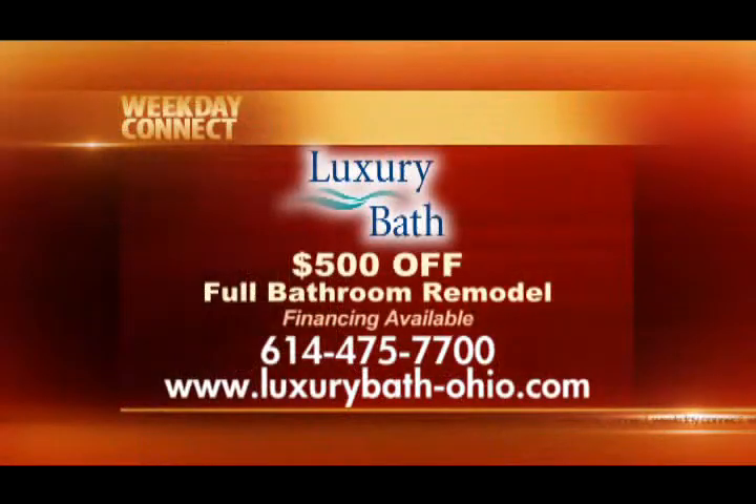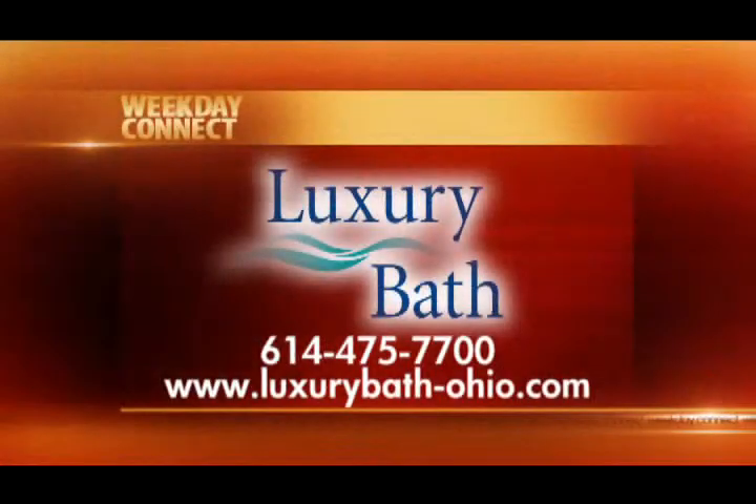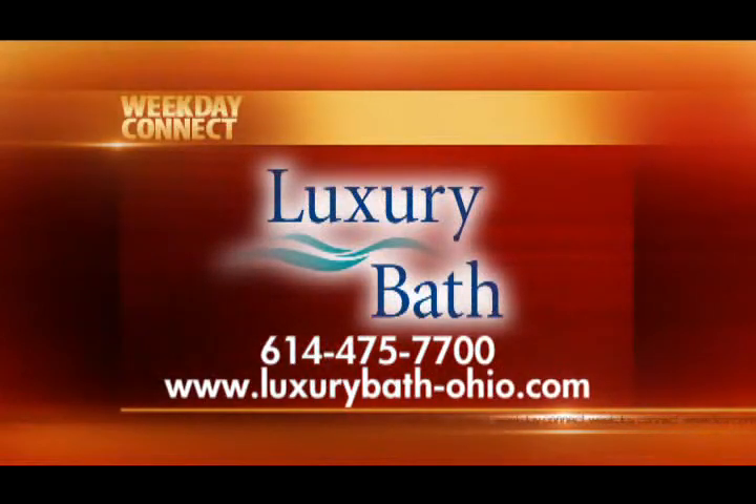And I understand you have special offers as well. We do — we have a project similar to this, which is a full bathroom remodel, and we're offering $500 off. Thanks so much for joining us today. For more on all of the ways Luxury Bath Systems can help customize your bathroom, click around at luxurybath-ohio.com, call them at 614-475-7700, or visit their new Polaris Area Showroom on Cotter Street in Lewis Center.